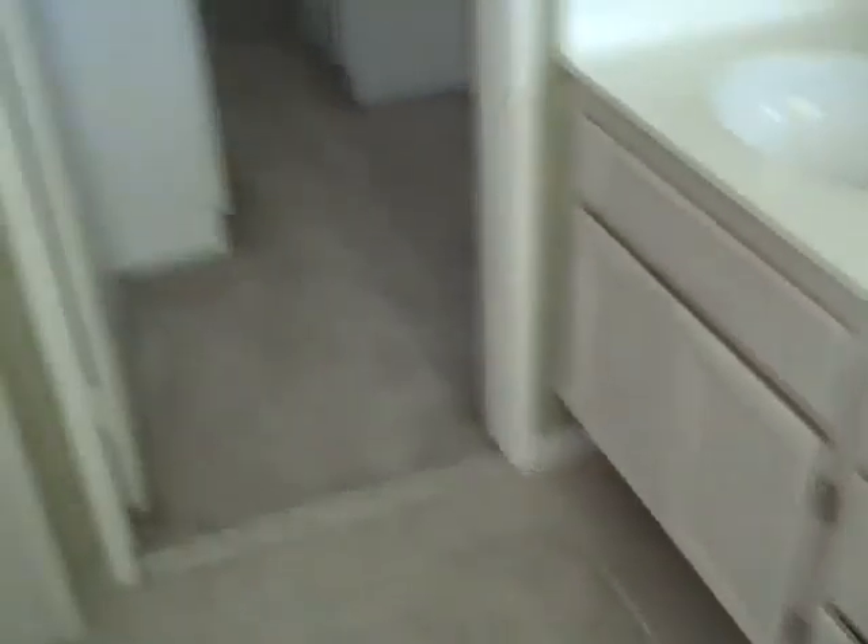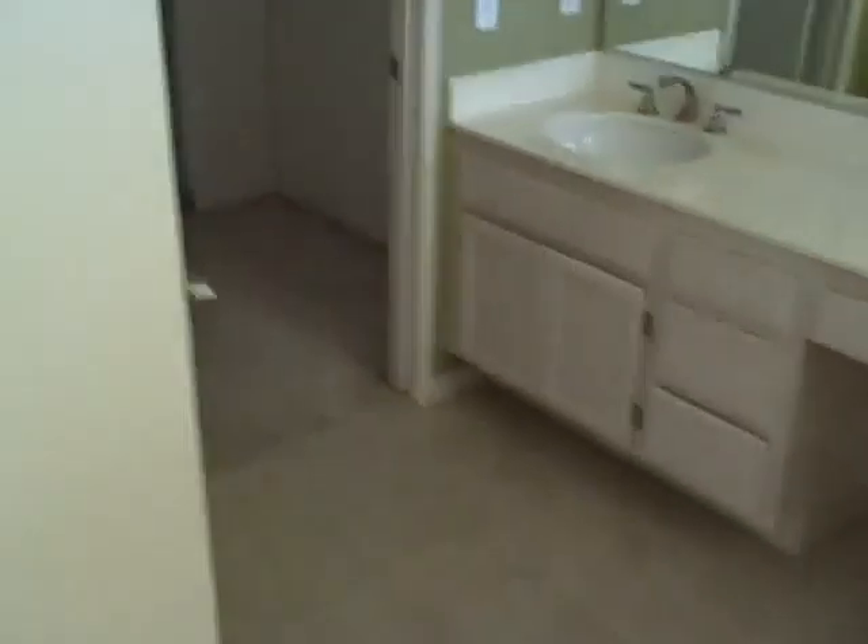Master. Big jumbo tub. Vanity — same cabinet style as downstairs. Walk-in closets. I think the green paint with those cabinets probably isn't the best matchup, but I like the cabinets.